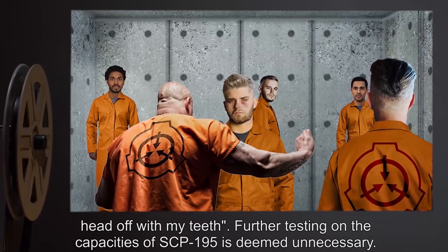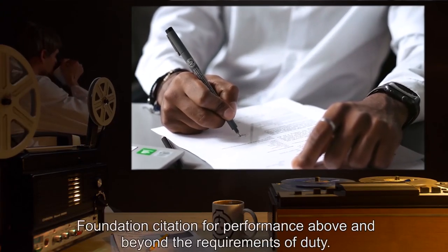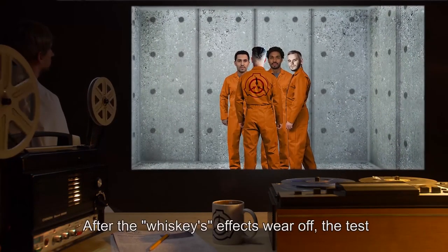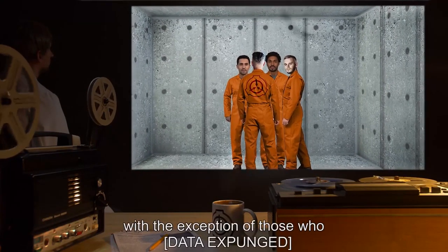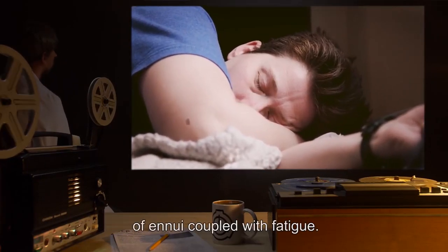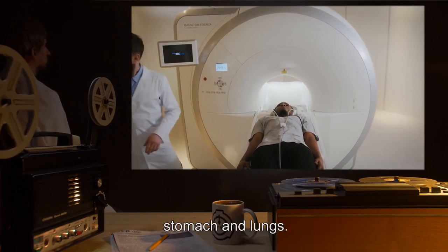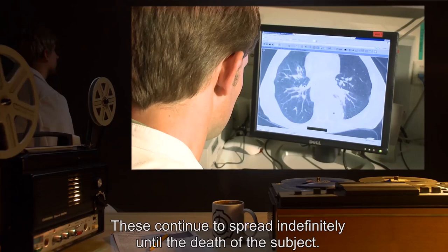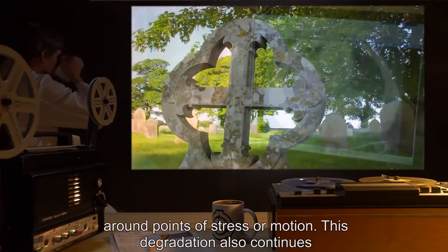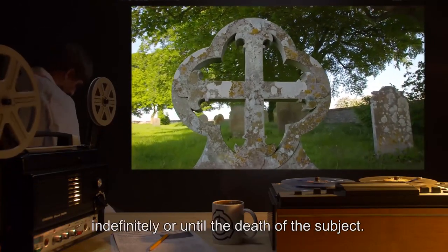Further testing on the capacities of SCP-195 is deemed unnecessary. Late research assistant Renfield has been posthumously awarded a Foundation citation for performance above and beyond the requirements of duty. After the whiskey's effects wear off, the test subject will generally return to normal, with the exception of those who [data expunged]. Within a month, however, all subjects will experience a generalized feeling of ennui, coupled with fatigue. MRI scans at this stage show development of ulcer-like wounds in the stomach and lungs. These continue to spread indefinitely until the death of the subject. Additionally, the subject's skin and muscle structure begins to degrade, particularly around points of stress or motion. This degradation also continues indefinitely, or until the death of the subject.